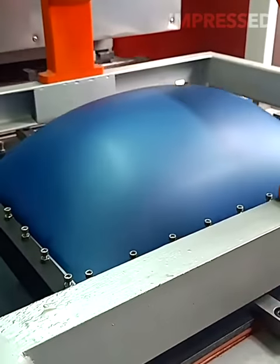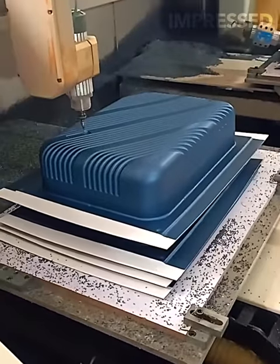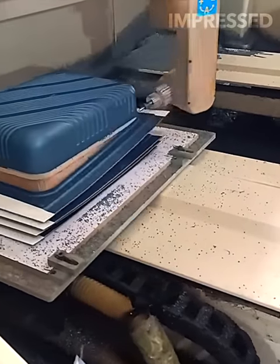Molten hot plastic is shaped into a suitcase by being inflated and then drawn into a mold, illustrating innovative techniques in luggage manufacturing.